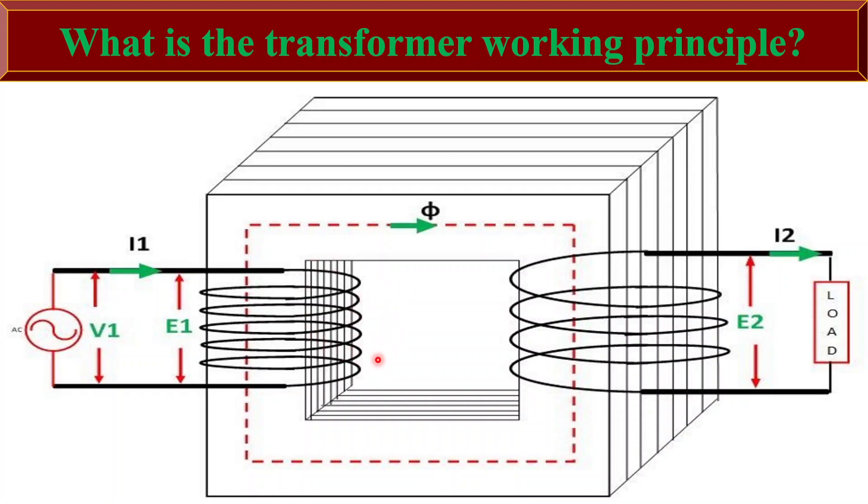By adjusting the number of turns in the winding, a transformer can step up or step down the voltage levels. A step-up transformer increases the voltage levels, while the step-down transformer decreases it.